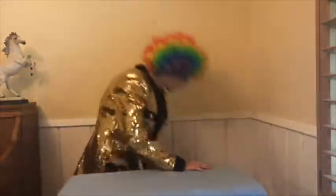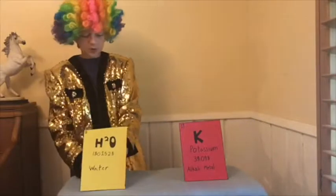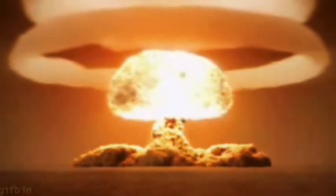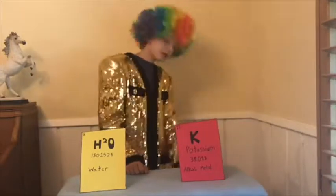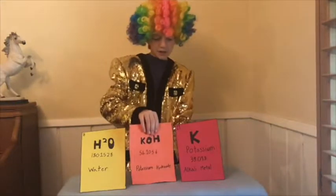Let's do a quick science experiment. Here we have our pure form of potassium, and here we have water, or H2O. When we take our potassium and put it into water, it makes a big explosion, because potassium is very volatile when it comes in contact with water. That's why we store it in mineral oil. The gas that comes off when these two mix is called potassium hydroxide.